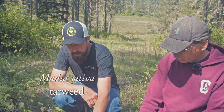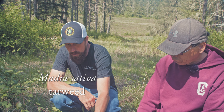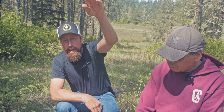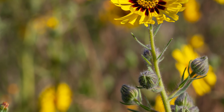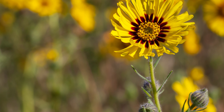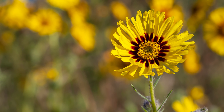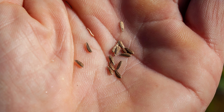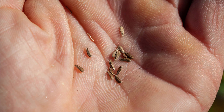Madia sativa is the Latin name for tarweed and it's just getting started out here so right now it's really small. As it grows it will get a stalk about yay high with yellow flowers. It's an annual plant so it'll do its whole life cycle in a season — from seed to adult to producing seed and then die off, and the seed it scatters will start the next batch. It does really well in disturbed soil. I've primarily just scraped the top of the soil and spread the seed. You can do that in the fall or in the spring, and by summer you have full grown tarweed plants — pretty easy.